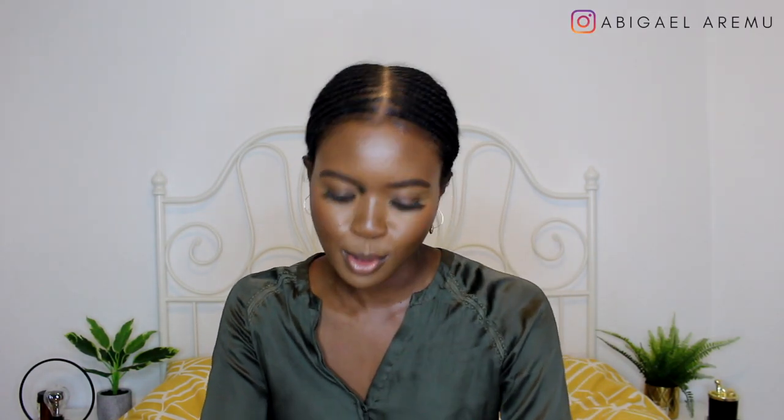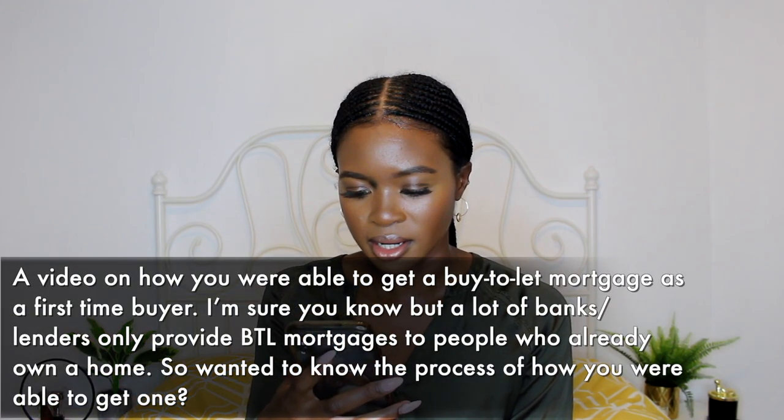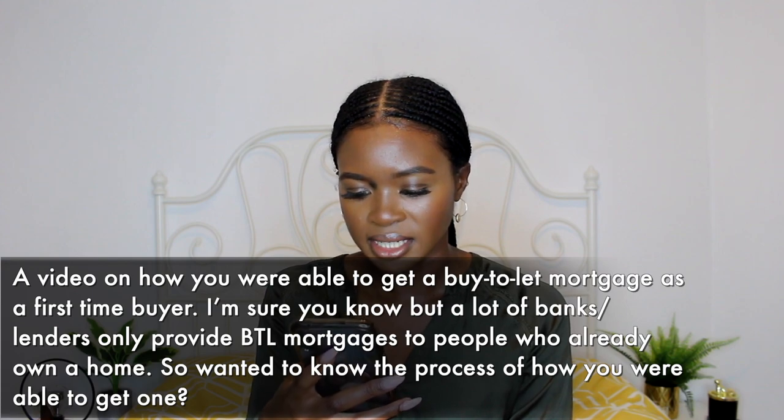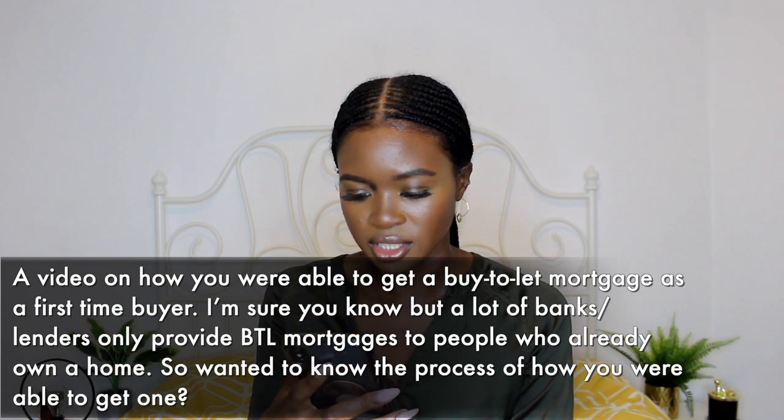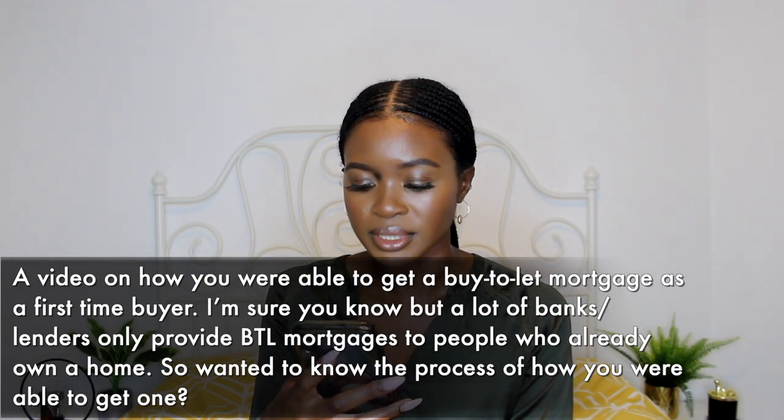Hey guys, welcome back to my channel. Today I'm back with another subscriber request, so I'm going to quickly read it out to give you the full picture. The request was: a video on how you were able to get a buy-to-let mortgage as a first-time buyer — since a lot of banks and lenders only provide buy-to-let mortgages to people who already own a home.